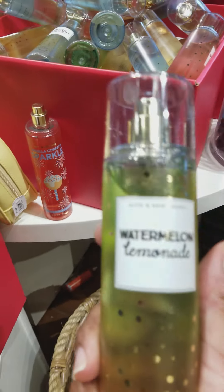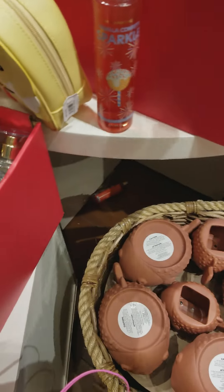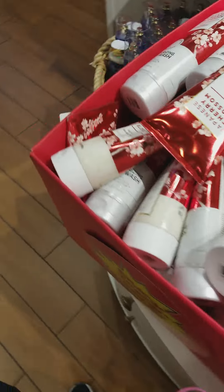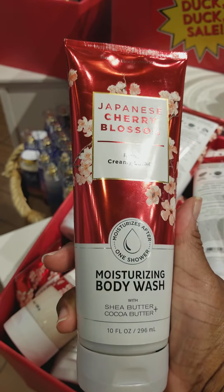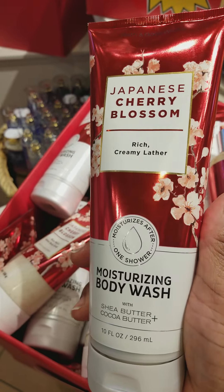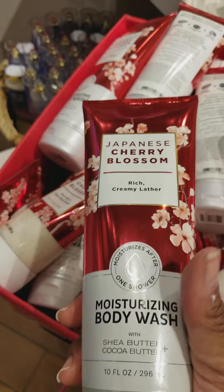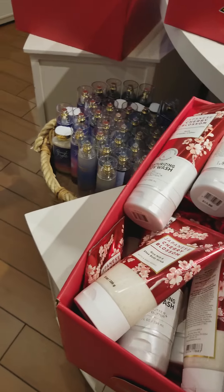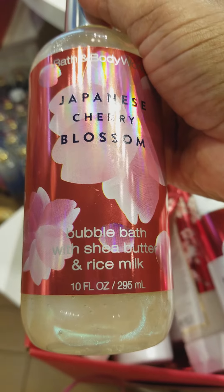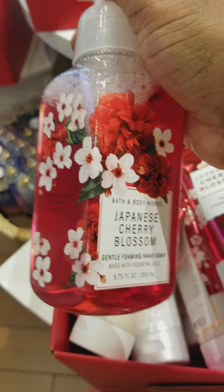At the top of the table I found Watermelon Lemonade Body Spray, Strawberry Soda Body Spray, and Rose Body Spray. They have the Japanese Cherry Blossom Moisturizing Body Wash — my little cousin loves this, so I got her a bottle around week one of the SAS sale as a little present, just to say well done for the school year. She loves Japanese Cherry Blossom. They have Japanese Cherry Blossom Bubble Bath with Shea Butter and Rice Milk, Japanese Cherry Blossom Foaming Hand Soap, and Gentle Foaming Hand Soap.